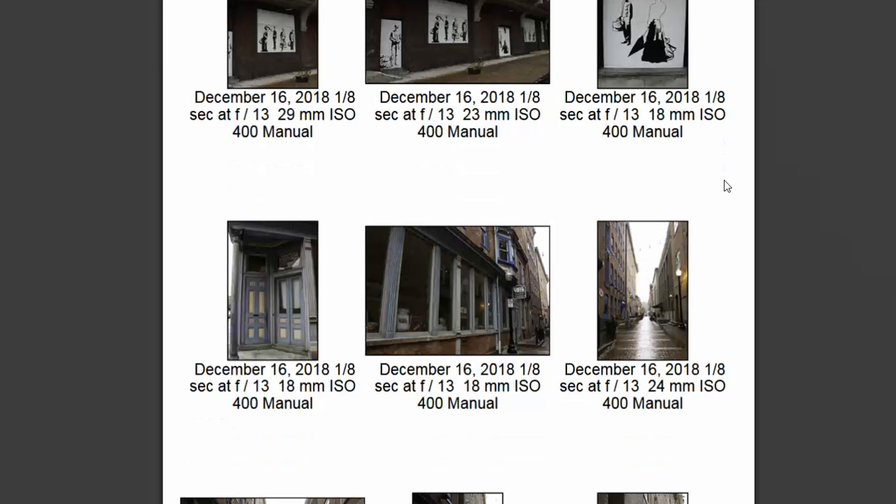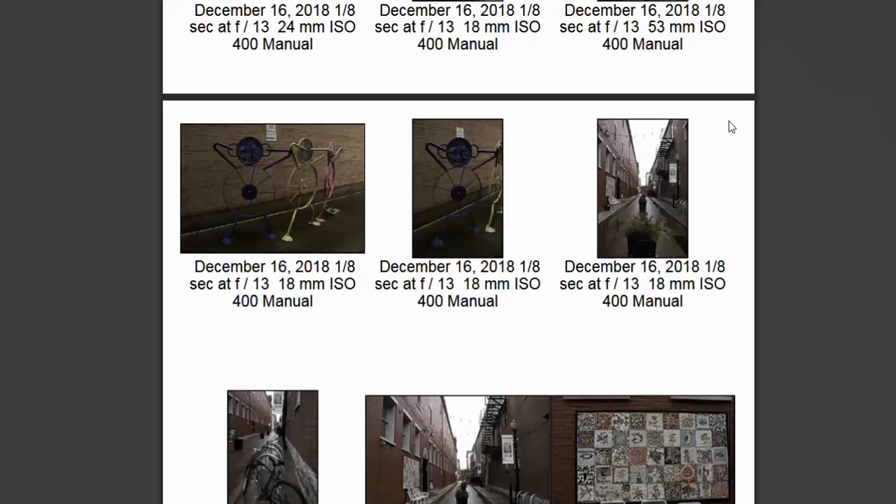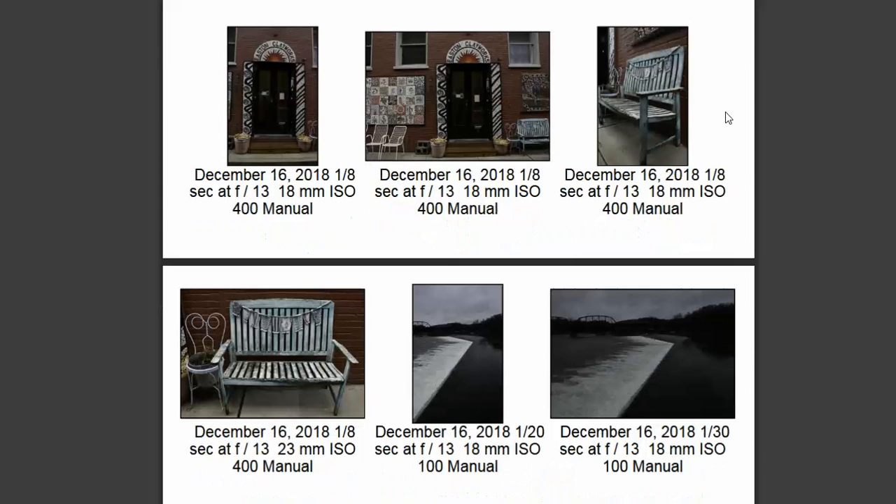Going through your images, I always look at the context sheets before I look at the two final critique images, and kind of get a feel for which two I hope to see that you've chosen to talk about. And one out of my two you chose. So let's kind of jump into that really quick.